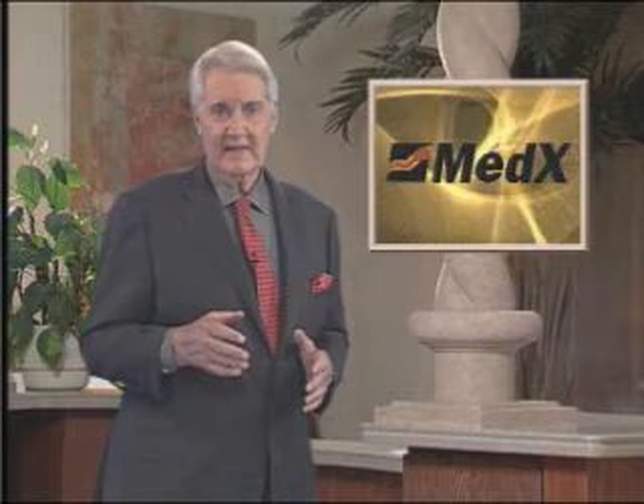These machines were developed by a company called MedX, located in Ocala, Florida. I'm Pat Summerall. Utilizing its patented technology, MedX is now researching the role of clinical strength training in the treatment of diseases such as osteoporosis, which is gradual loss of bone density.